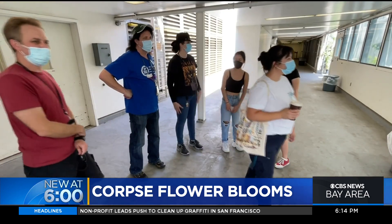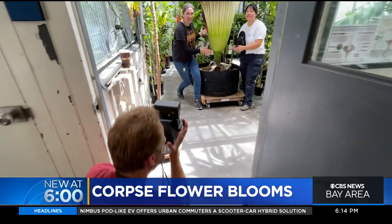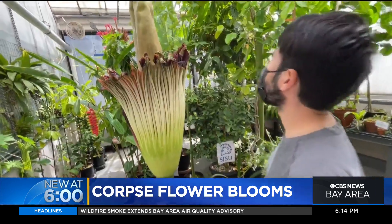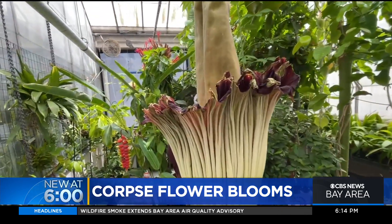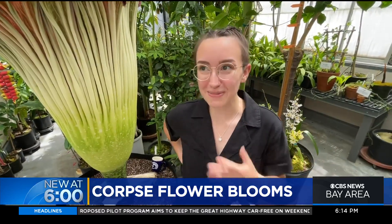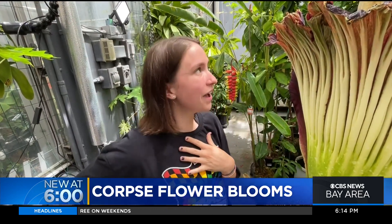The flower has become a science department superstar, with a live streaming camera and students trekking to the greenhouse to take pictures, notes, even sketches, and just breathe it all in. What's it smell like to you? Decay. It's not as bad as I was mentally preparing myself for. I mean, it definitely has a good pungent smell, but it doesn't smell bad.